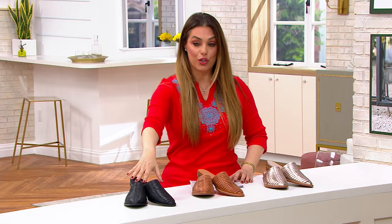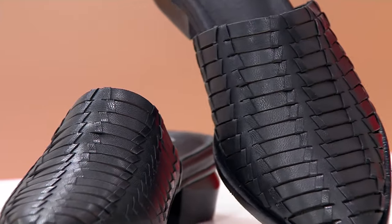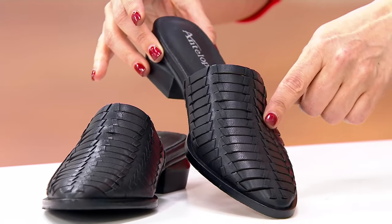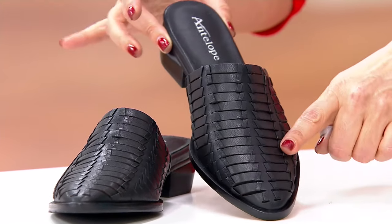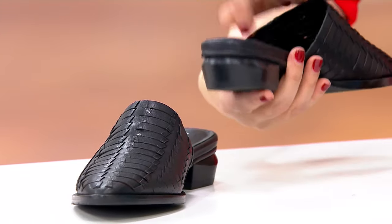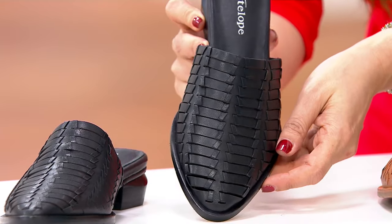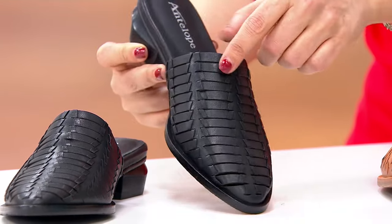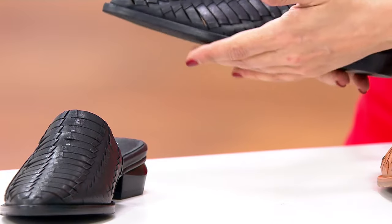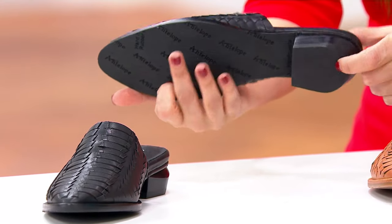It's a leather shoe done in that mule style, the slip-on. The great part is that it is all hand-woven, soft, supple leather, with a beautiful sculpted heel — those unique touches and wonderful details that Antelope does so well. We're looking at the black option with a black sole and a rubber sole for great traction.